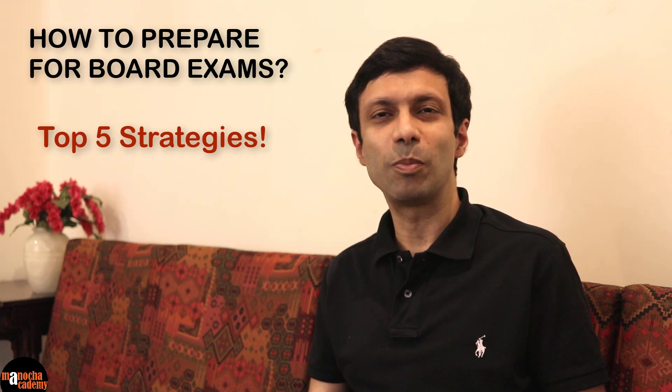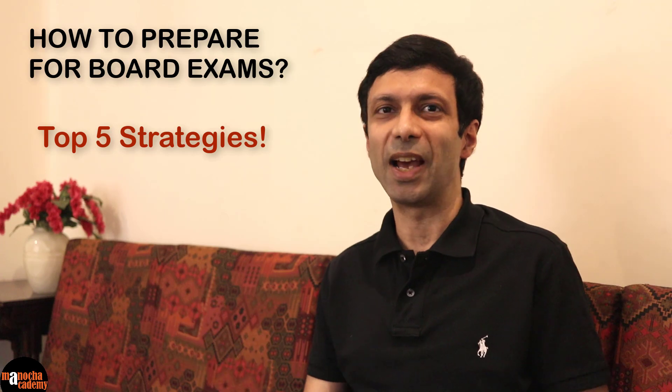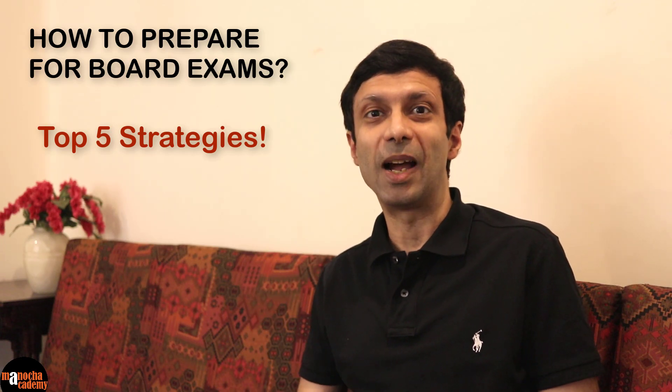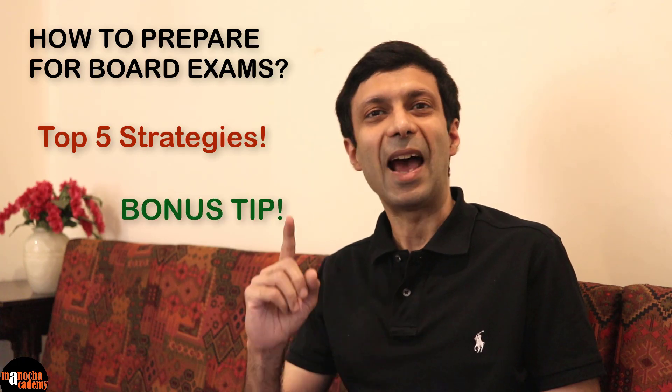My tips are going to be very simple and practical so you can easily apply them. Be sure to watch the entire video because I am going to share a bonus tip at the end.